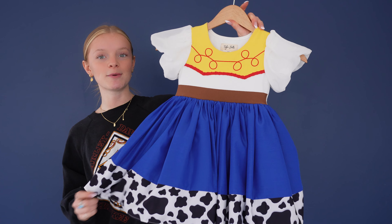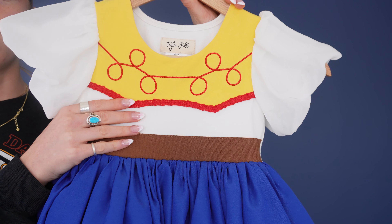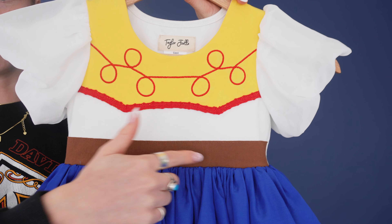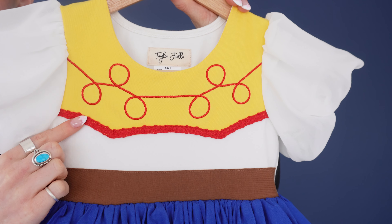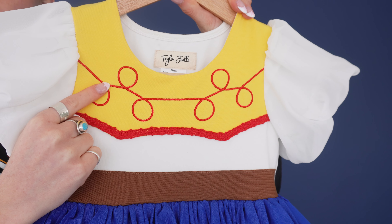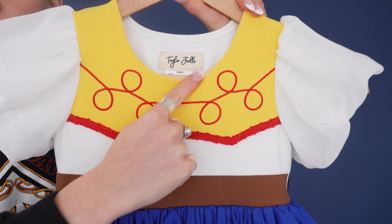Here we have the new Jessie dress and I think this might be one of my favorites here at Taylor Joelle. Up on the body it's a super soft knit fabric with this brown waistband, and then we have this yellow color blocking along with this red trim, and then we have this adorable embroidered lasso design with this scoop neck.